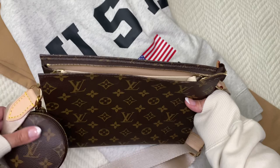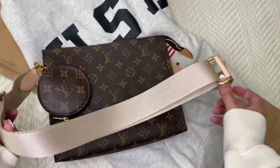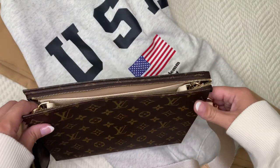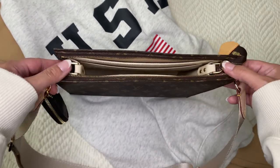This is my Toiletry 26 — it comes in three sizes and I have the largest of the three. I like to put this crossbody strap that I purchased on Etsy on it, and I use it for multiple things, but when I'm using it as a crossbody bag I tend to put the strap on it.